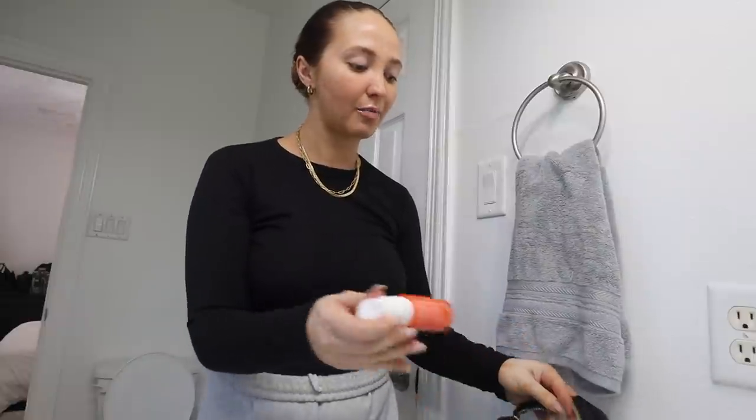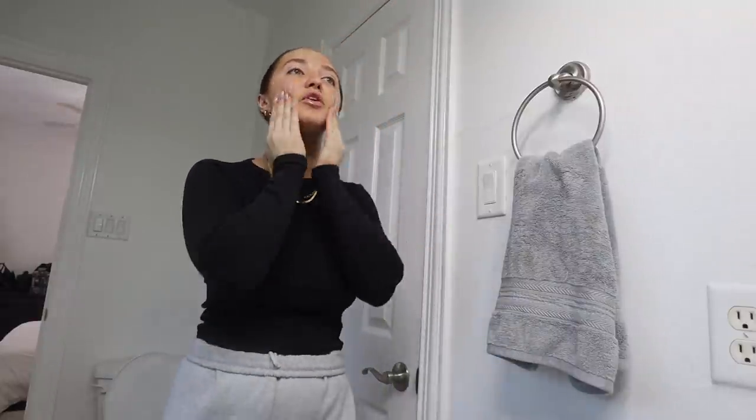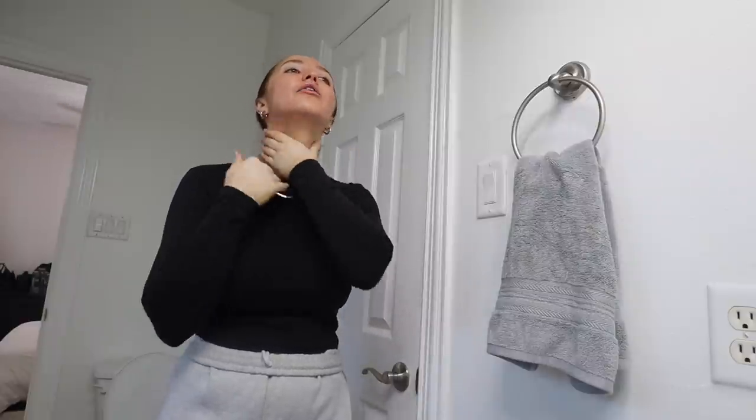I wanted to give you guys an update on some skincare products I picked up at Sephora. I've been using a new skincare routine and my skin honestly is pretty easy, especially being in Texas — the humidity helps. I do have like two small breakouts just from traveling. This is the Sunday Riley CEO Vitamin C Serum. I'm sure you've seen it everywhere; it really brightens up your face. I always bring things down my neck as well.